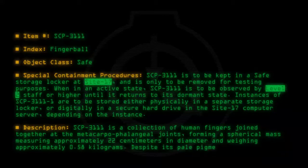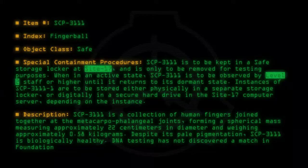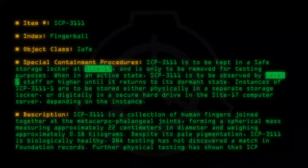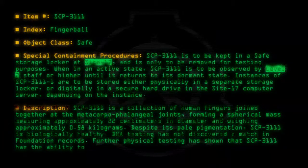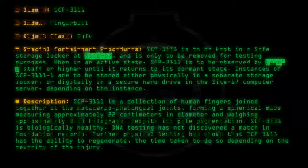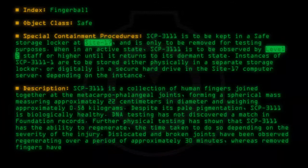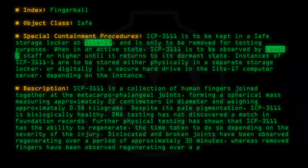Despite its pale pigmentation, SCP-3111 is biologically healthy. DNA testing has not discovered a match in Foundation records. Further physical testing has shown that SCP-3111 has the ability to regenerate, the time taken to do so depending on the severity of the injury. Dislocated and broken joints have been observed regenerating over approximately 30 minutes, whereas removed fingers have been observed regenerating over a period of 2 hours.